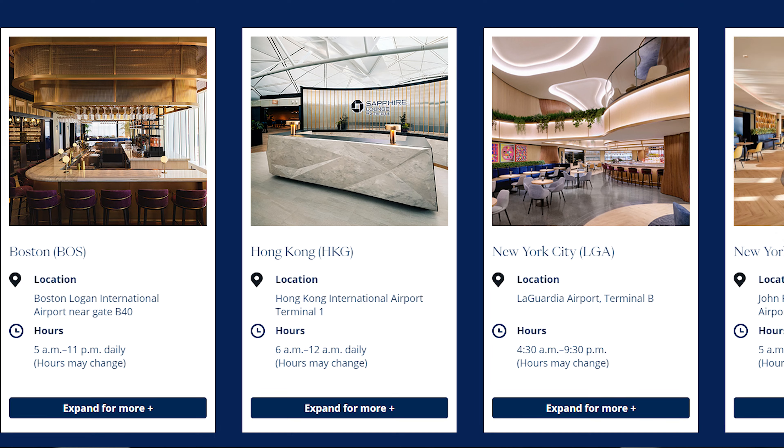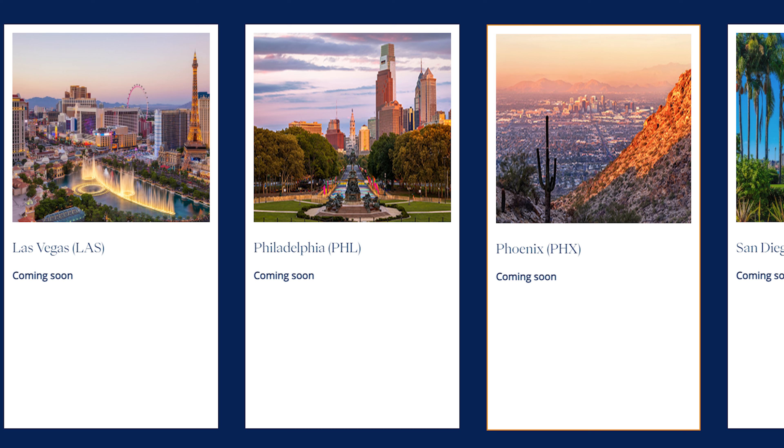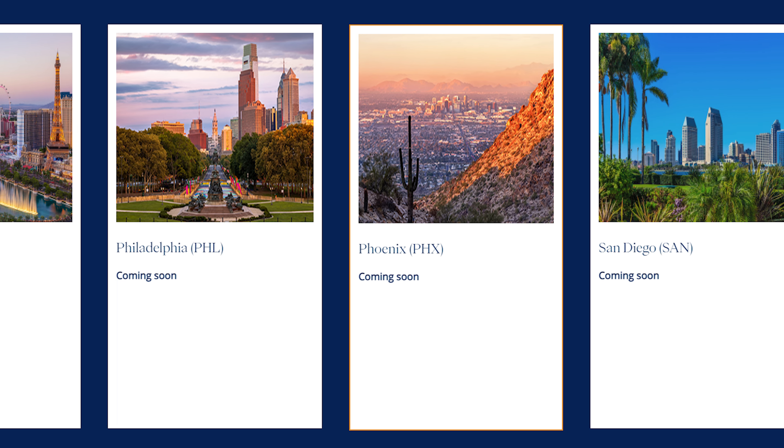The Chase Sapphire Reserve also gives access to Chase Sapphire Lounges. There aren't as many as Amex Centurion Lounges, but there are currently lounges in Boston, Hong Kong, New York City LGA and JFK, with more coming soon in Las Vegas, Philadelphia, San Diego, and Phoenix. There's even a special Sapphire Terrace at the Austin airport, and access to the Etihad lounge at Dulles airport in Washington D.C.